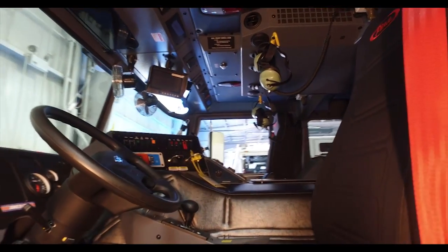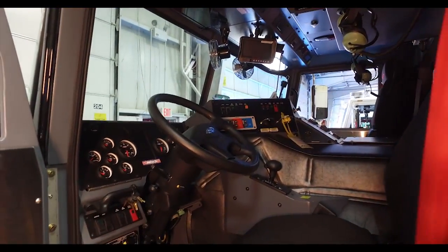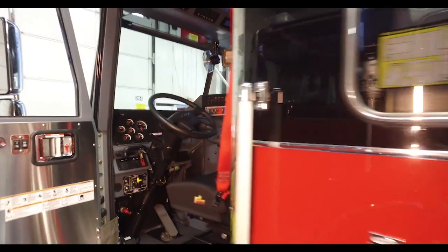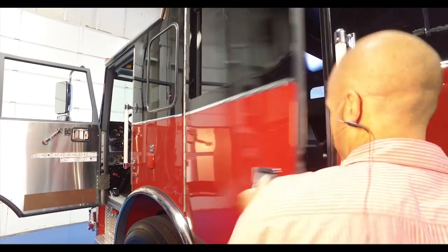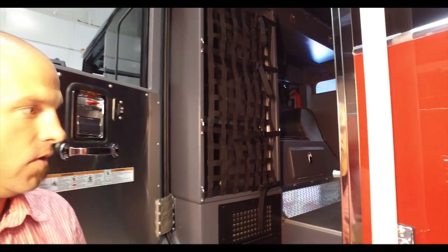The biggest thing for me, something that's important, is that as a driver when you switch between stations, when you switch between apparatus, you're able to — at two o'clock in the morning — know where that pump switch is. It decreases the amount of training that we have to do, because the drivers are trained to one specific apparatus and it applies to every station.